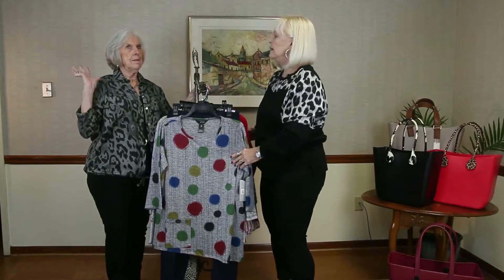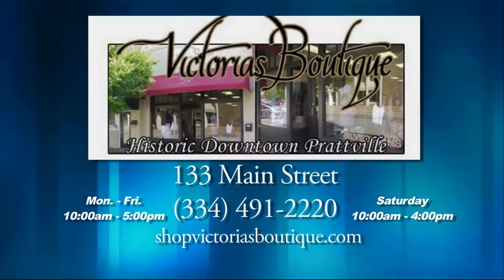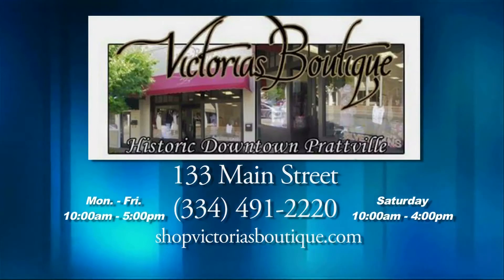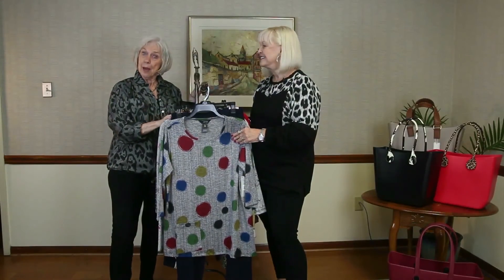And you're open Monday through Friday, 10 to 5. On Saturday, we close at 4. But if the lights are on, come on in. I just love it — you do such a good job. Thanks for being with us. And we'll be right back.